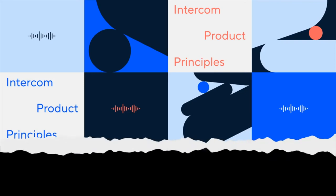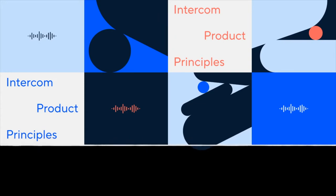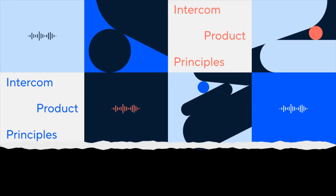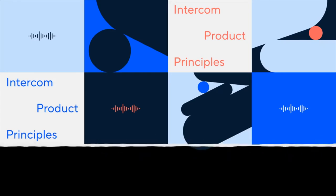Our chief product officer, Paul Adams, introduced me to the idea of creating systems, not destinations. This idea was a core part of our design process. Initially it was implicit, but later formalized into a design principle: connected modular systems.